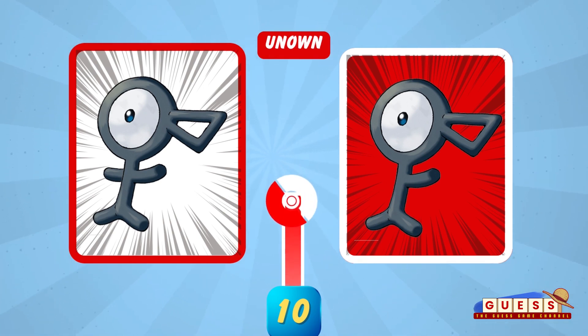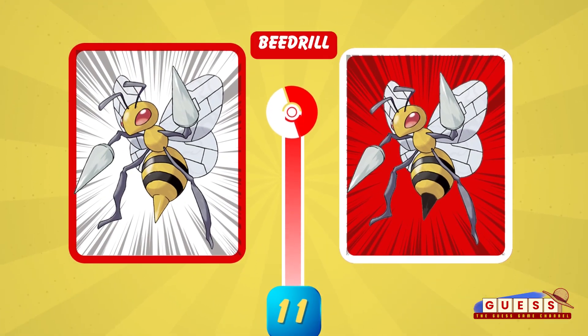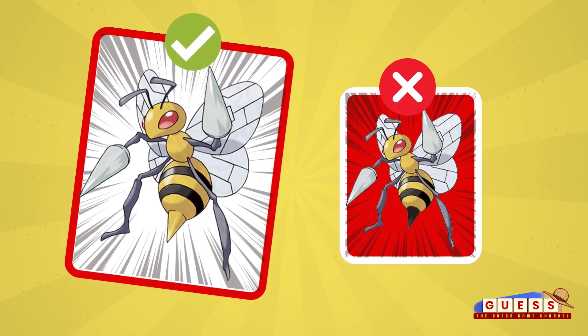Question number 10, and the answer is this one. Did you guess it? Keep going — we still have a lot of questions. While you're at it, don't forget to click that like and subscribe button.